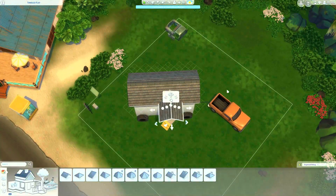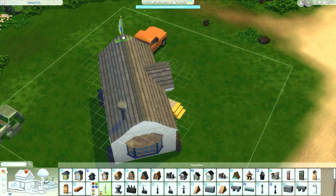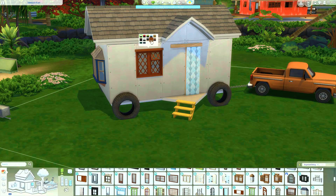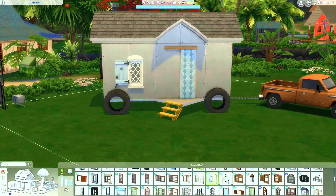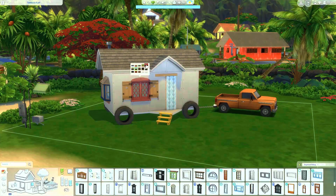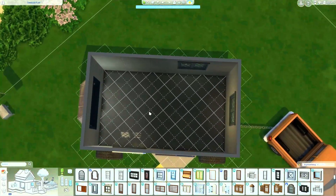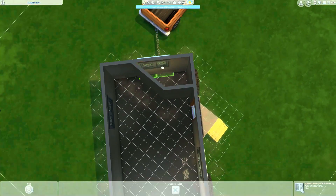This is a 20 by 20 lot in the beautiful world of Sulani, and I honestly love building in this area a lot. It's my favorite place to play. I tried to keep this home very bright and colorful — it has some yellow siding — and I wanted it to make sense for it to be like two girls on the road just having a good time. It is indeed a micro home.